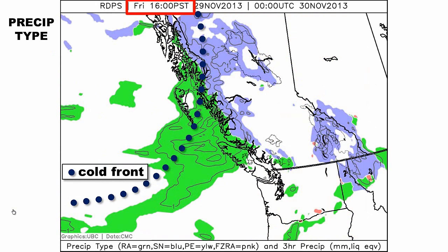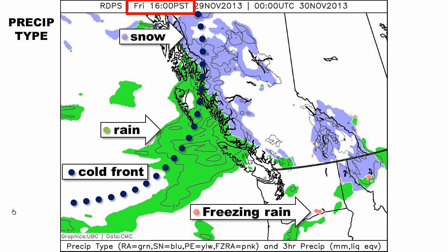This movie will show the type of precipitation expected — it's a little bit different. The purple shades represent snow, the green shades rain, and the splotchy red patches represent freezing rain according to the computer model. As I roll the animation from 4 p.m. today through Saturday at 10 p.m....